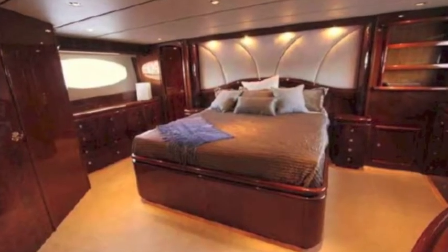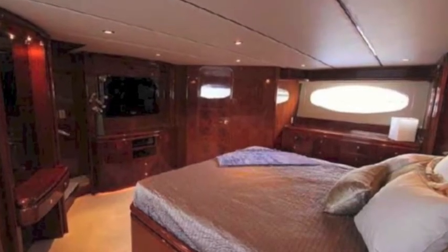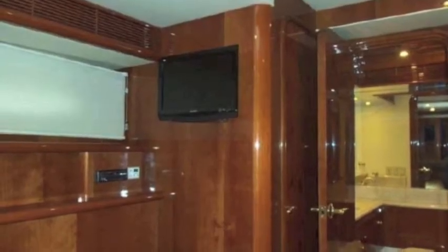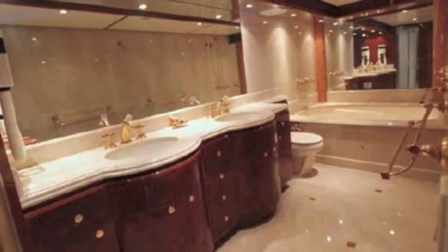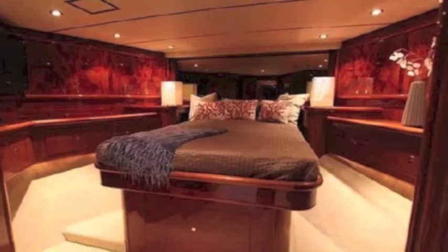And then here's your master — beautifully appointed again, very sexy. Lots of room, good high ceilings. TV set in the master. And there's a great full-width head — all marble, beautifully set up with dual sinks.